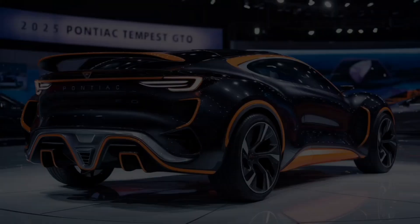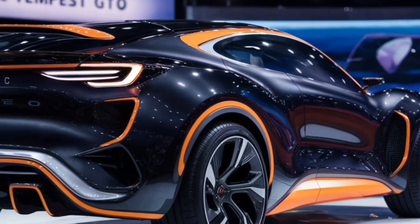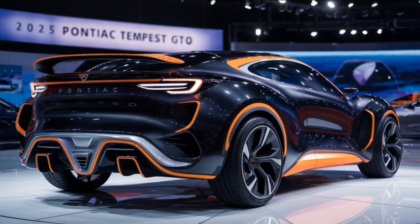But this isn't just a nostalgia trip. The GTO gets a modern makeover with sharp LED headlights and taillights, and those bulging fenders house massive wheels wrapped in performance tires, ready to tear up the asphalt.